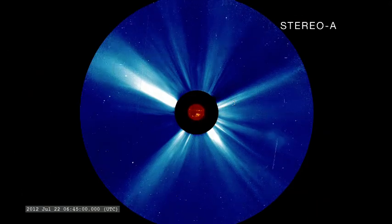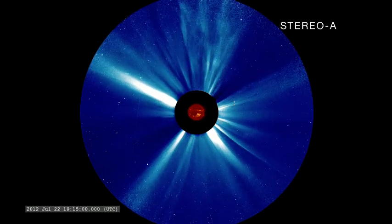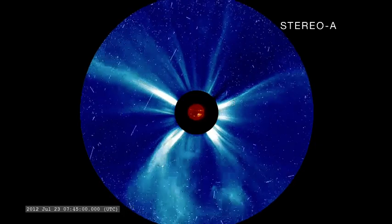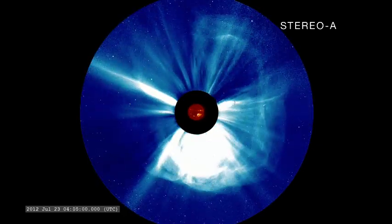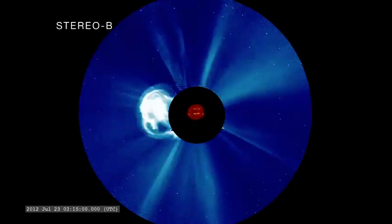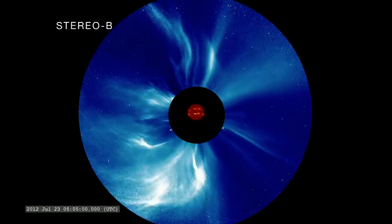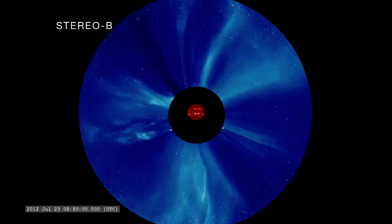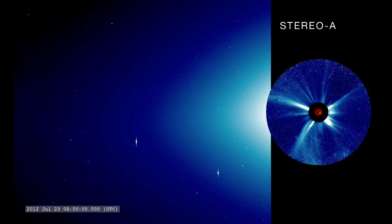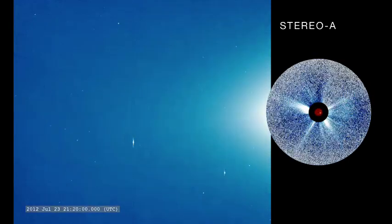The Stereo satellites also carry coronagraphs, which block the bright solar disk to make the fainter extended solar atmosphere, or corona, visible. As a result, they were able to image the actual CME as it left the Sun. The CME headed in the direction of the Stereo A spacecraft at an astonishing 6.7 million miles an hour. As the CME arrived at Stereo A, the coronagraph and Stereo's wider-field heliospheric imagers were pummeled by high-energy particles, which appear like snow in the imagery.